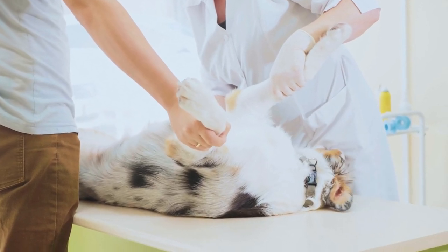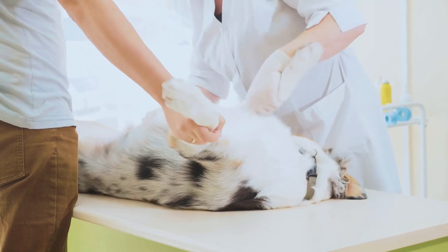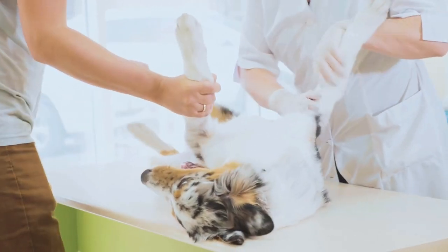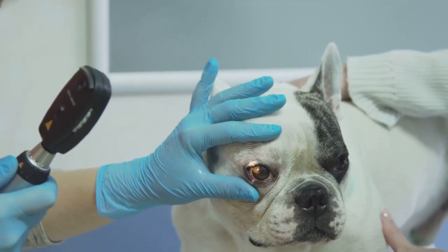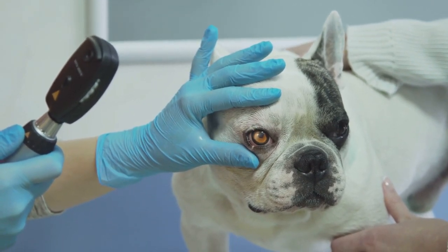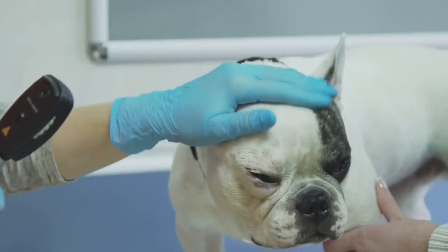A trip to the vet shouldn't be a stressful experience for either you or your dog. However, for some dogs, the unfamiliar sights, sounds, and smells of a veterinary clinic can trigger anxiety and even aggression. This can be a scary situation for everyone involved, but with the right preparation and approach, you can ensure a safer and smoother visit for both you and the veterinary team.